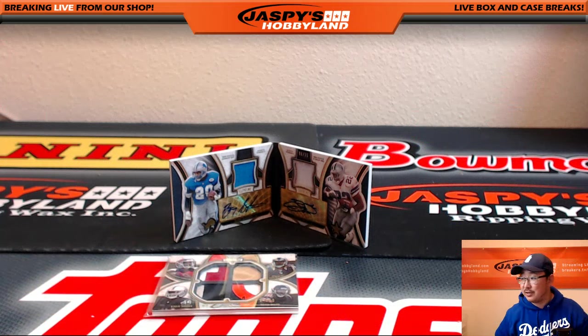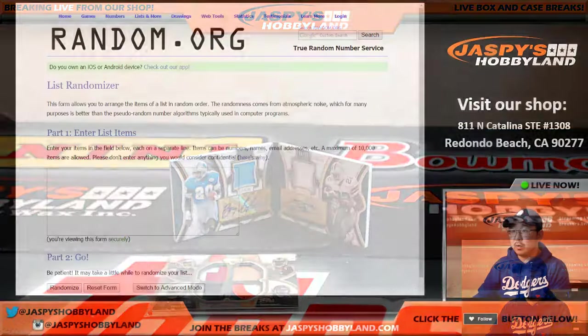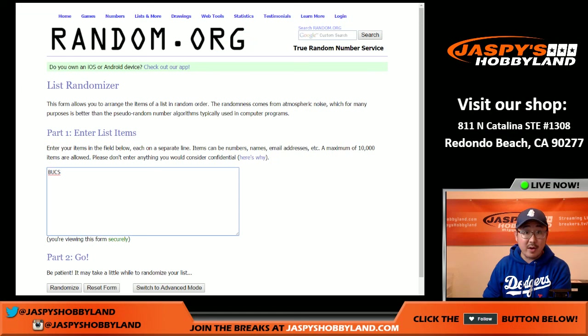Alright, we got some randomizers to do. Get ready folks — this should be exciting. Let me go to random.org and set up some clean lists. The first randomizer will be Bucks for the quad relic — Bucks, Rams, Raiders, Bears. Lions for the Barry Sanders patch auto: that would be Adam Kay. And on the other side was the jersey auto Emmett Smith — Cowboys. That's Big Roars, that's Rory. WoeHockey won and Big Roars' cards — those two.